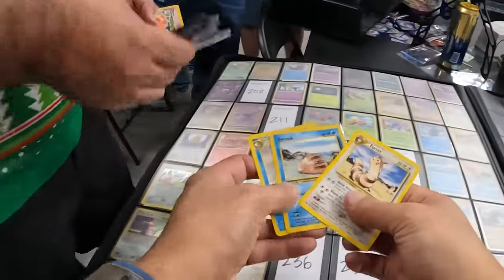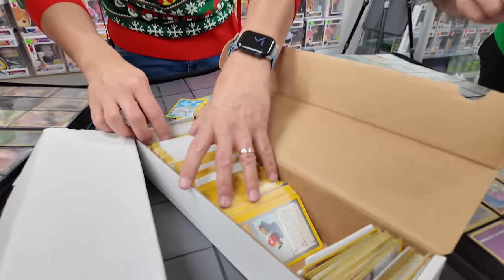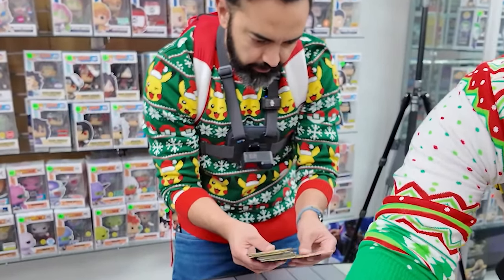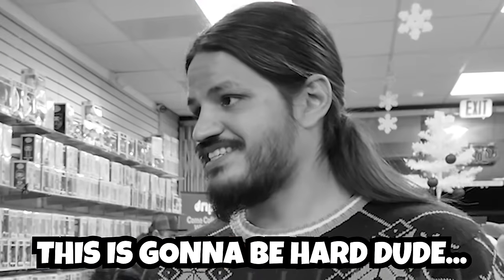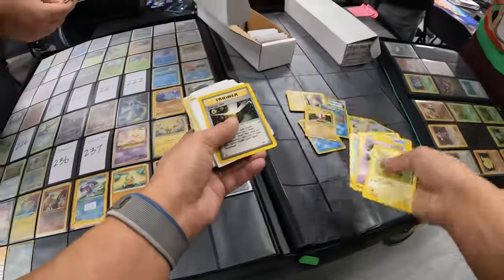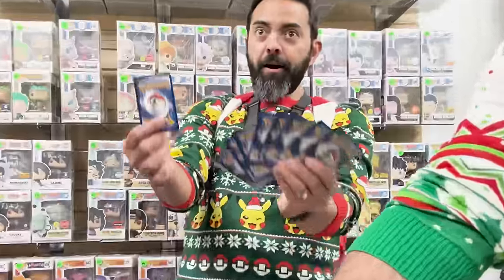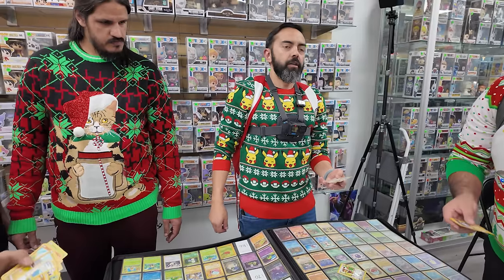14 Pokemon remaining and just a little bit of time left. We're at 12 left and all of us are starting to search through this bulk together. It's taking a lot longer to find what we need now. But just because things are hard doesn't mean we give up — Sentret, Corsola, Tyrogue, Qwilfish. We need all of these. Magcargo! You never thought you'd hear a chant like that for Magcargo.